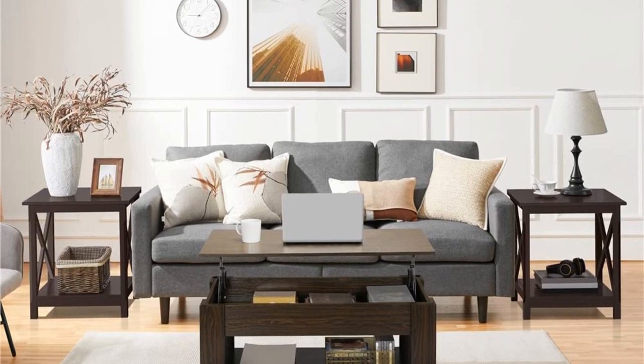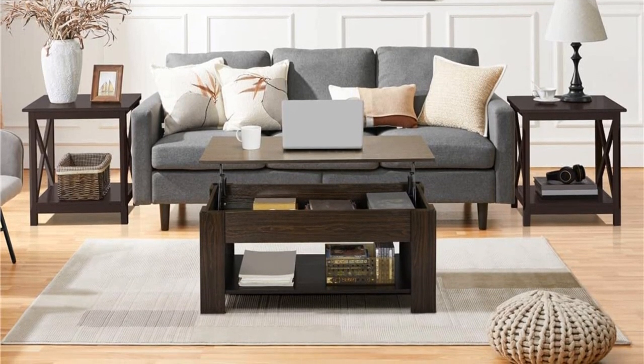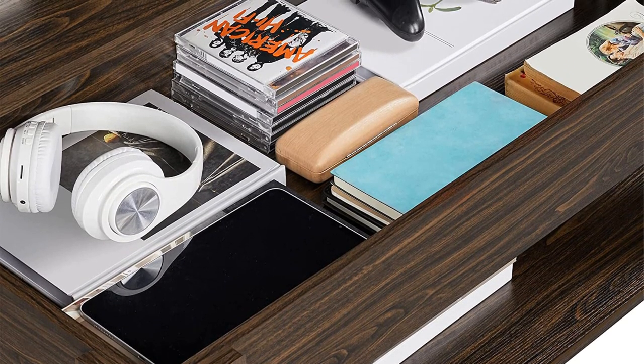The bonus feature is the hidden storage drawer that can keep your work essentials and even other things like books, headphones, and gaming equipment in order. So go and buy one right away.